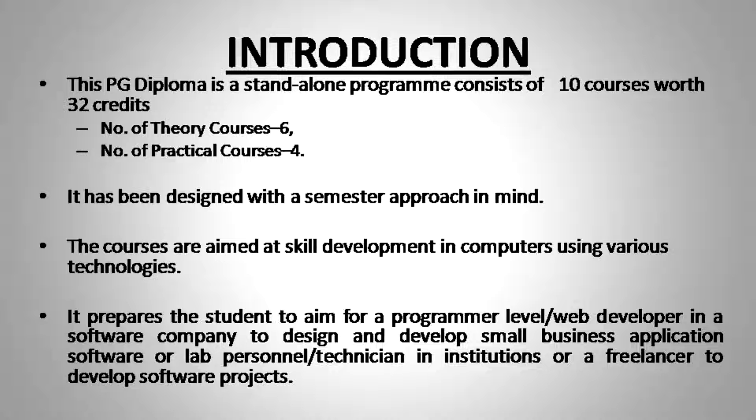This course carries 32 credits in total. We have 6 theory courses of 4 credits each, which means 24 credits are for the theory part. Additionally, there are 4 lab courses of 2 credits each, giving 8 credits for lab sessions — making the overall program 32 credits.